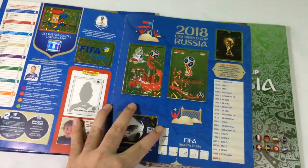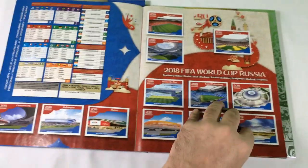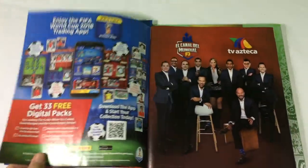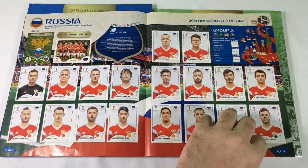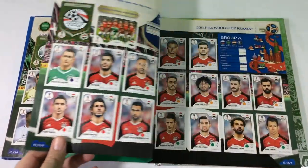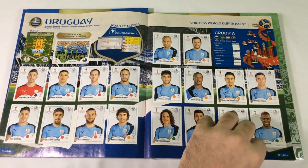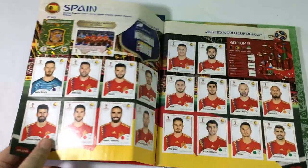Let me open it to show you all the stickers. I only needed one month to complete this album. If you have a special album in your country — in the US or in Europe — please let me know if there are any differences. I saw some videos...